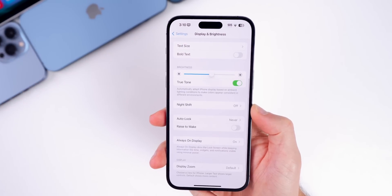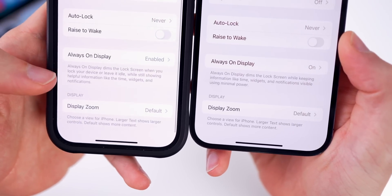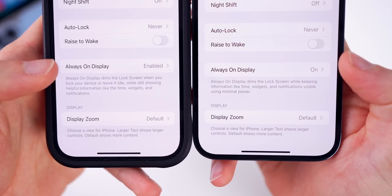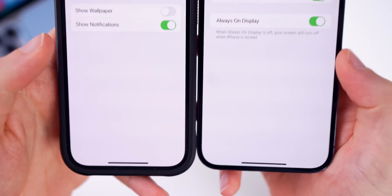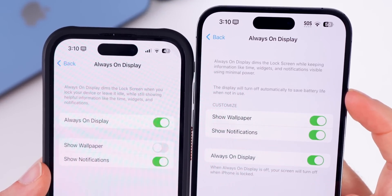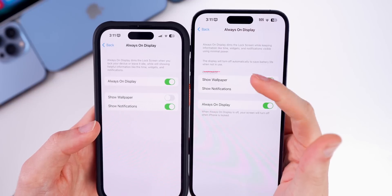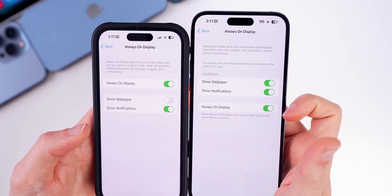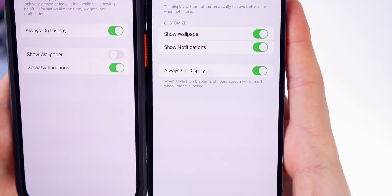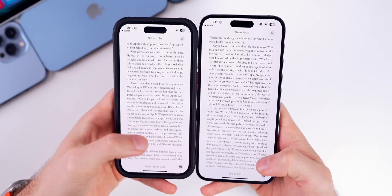In Settings > Display & Brightness > Always On Display, the verbiage underneath has changed in beta 2. It now says 'On' instead of 'Enabled.' Going into that section, there's now a separate paragraph stating the display will turn off automatically to save battery life when not in use. Show Wallpaper and Show Notifications now have a customized title above them, and they've flipped position relative to Always On Display. There's also an additional sentence noting that when Always On Display is off, your screen will turn off when iPhone is locked.